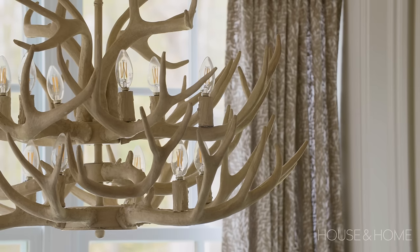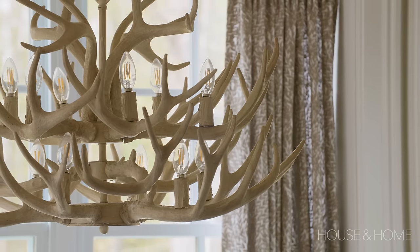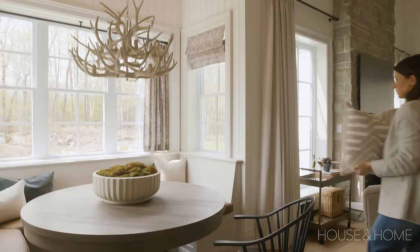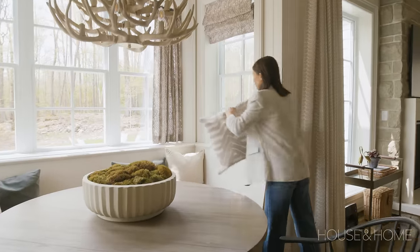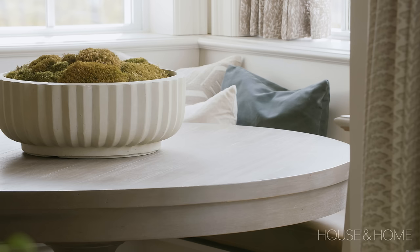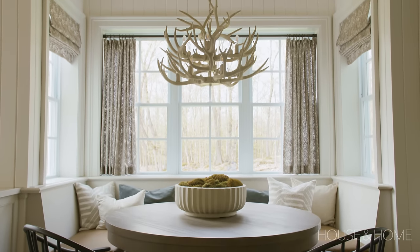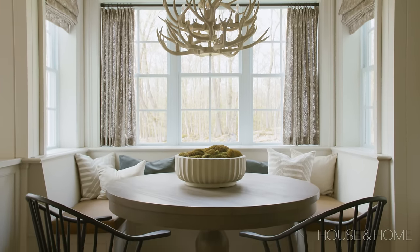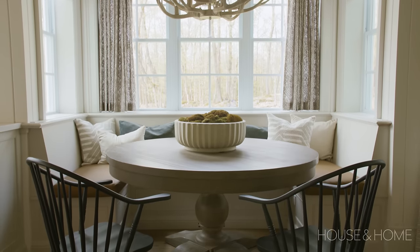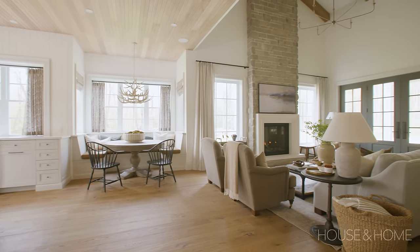The antler light fixture adds an element of the natural outdoors, connected to where our home is located. The oversized pedestal table fit the nook perfectly — we don't have a formal dining room in this home, so I wanted to make sure it could easily accommodate extra chairs. The banquette is actually seating for six, almost eight people when you have little kids around the table, so the pedestal base was just the perfect fit.